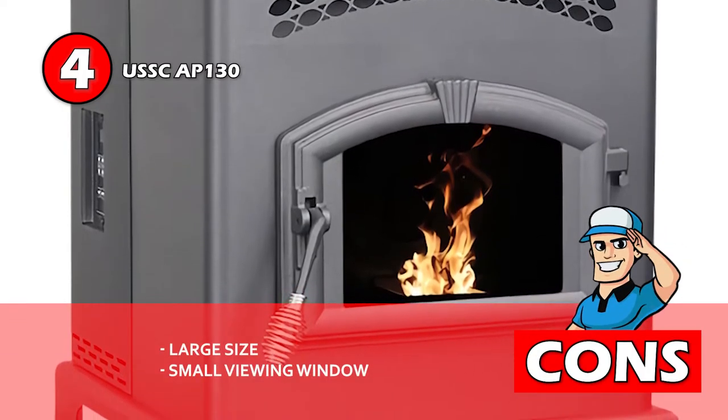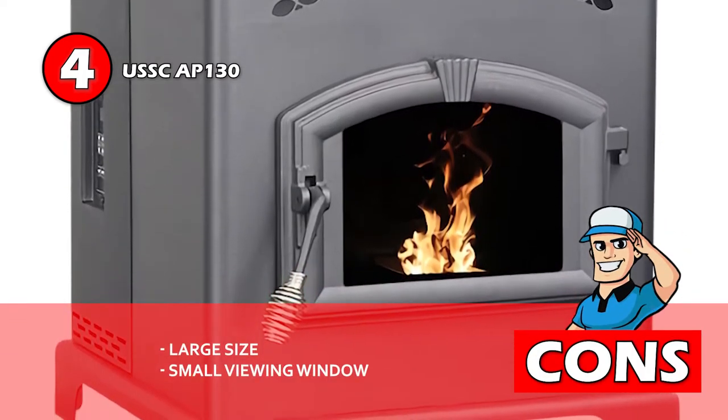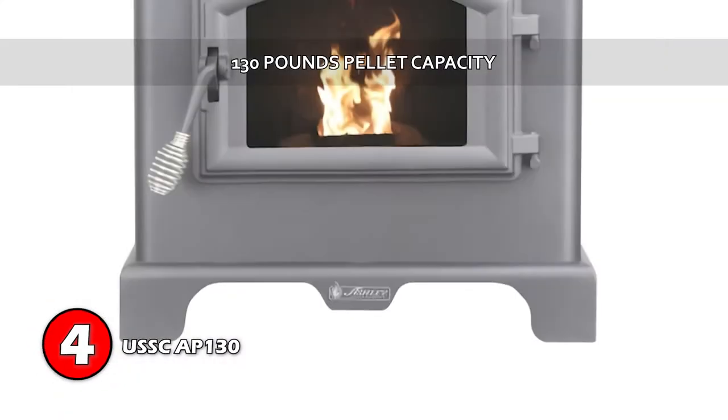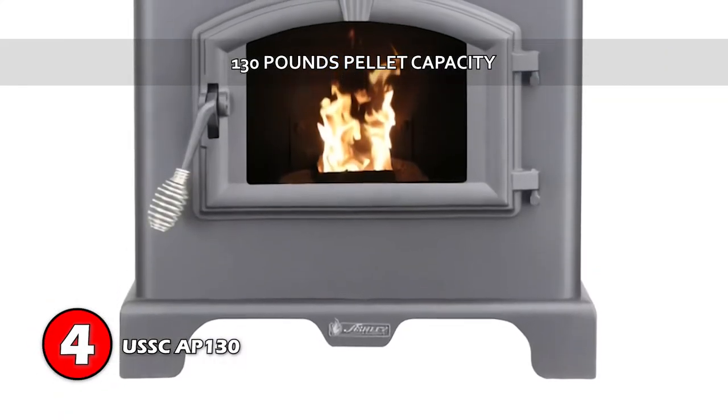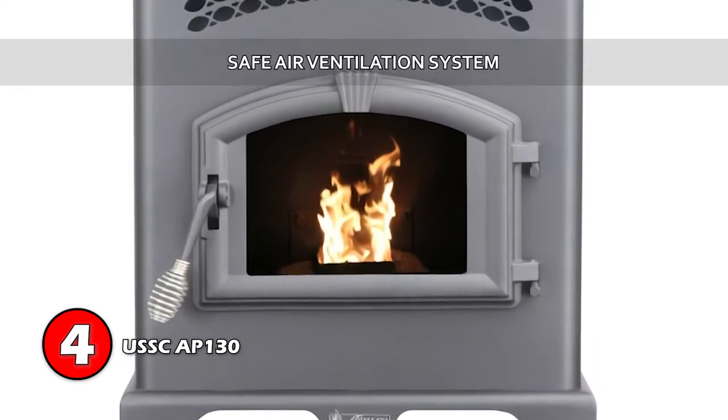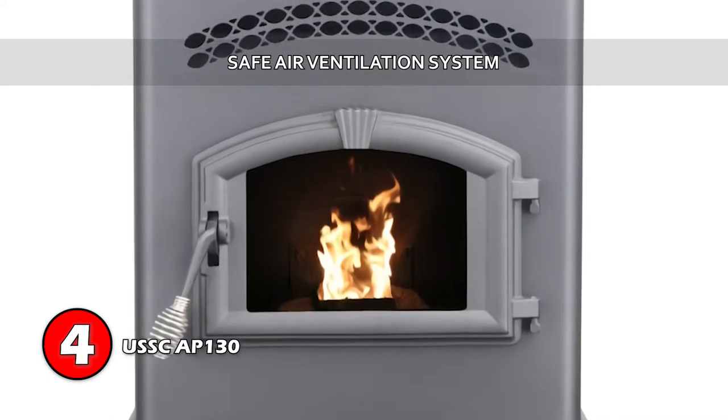However, the overall size is quite large, and the viewing window is somewhat small. Bottom line is, it has a hopper capacity of 130 pounds for pellets, it will easily heat a space of 2,500 square feet, and it comes with a safe air ventilation system included.